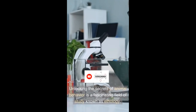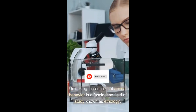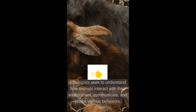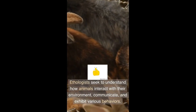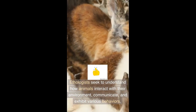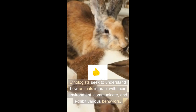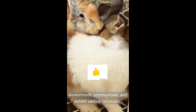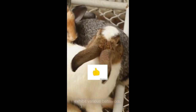Unlocking the secrets of animal behavior is a fascinating field of study known as ethology. Ethologists seek to understand how animals interact with their environment, communicate, and exhibit various behaviors. Here are some key approaches and techniques used in unraveling the secrets of animal behavior.